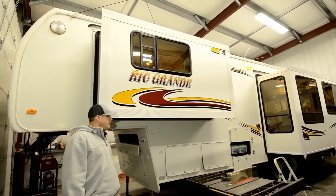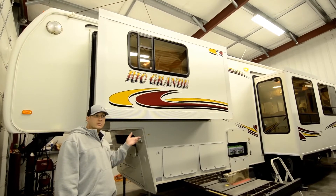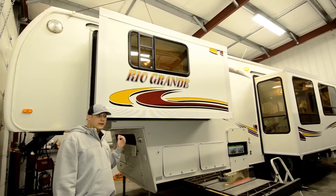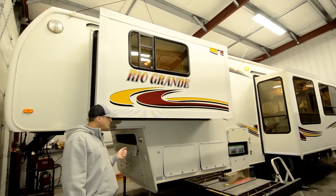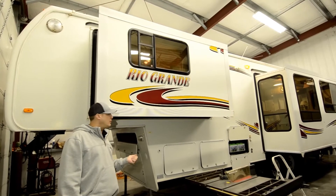Super insulated, all-seasons fifth wheel. It's going to have great R values — sidewalls, roof, floor, enclosed underbelly — all of those things that you would need for an all-seasons fifth wheel RV.